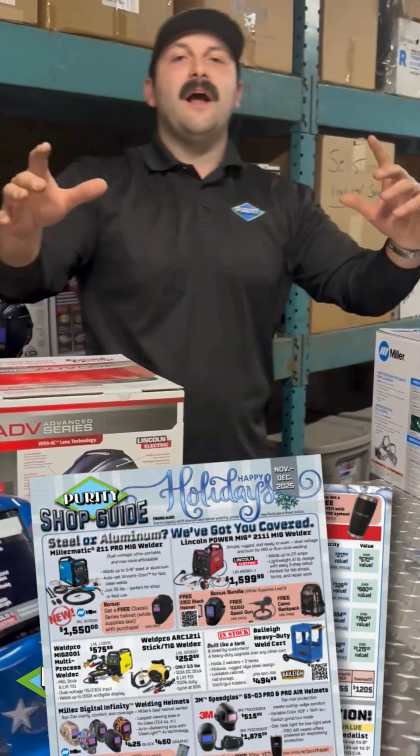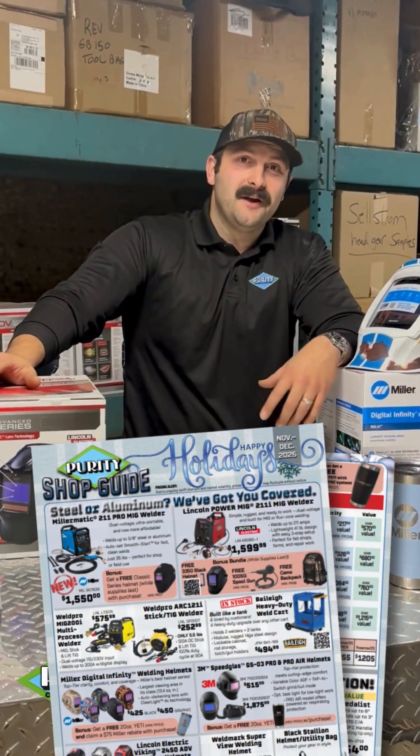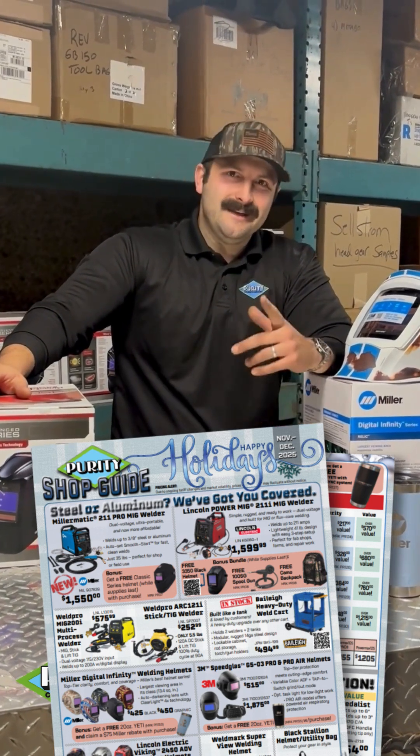So check out our flyer. We got a lot of really sweet stuff this year on our Christmas flyer. I'm super excited for it. See you on the next one.